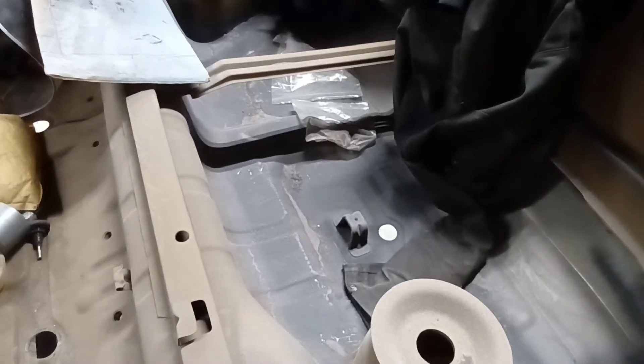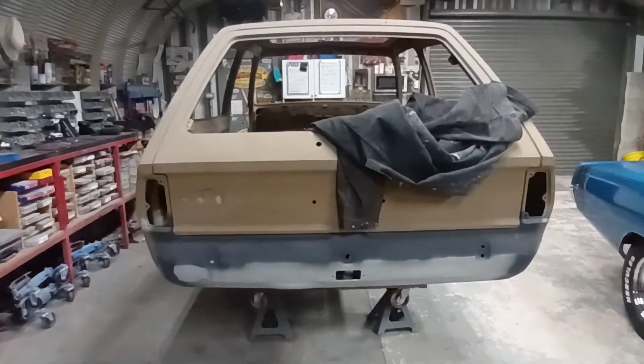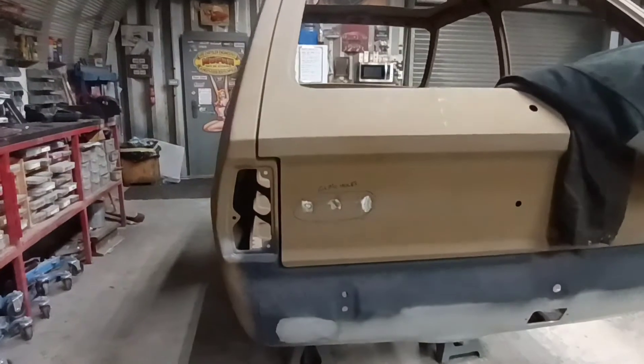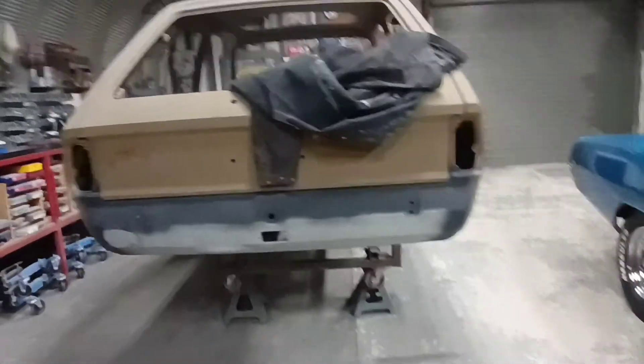The boot floor has been replaced — that's a brand new boot floor in there, all new sheet metal. The rear panel is brand new as well. Tailgate fits lovely as you can see — perfect gap, perfect alignment. That's how the rest of the car will be.